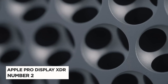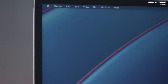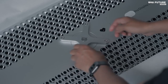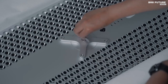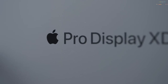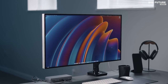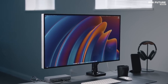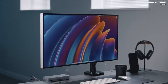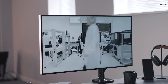Discover the Apple Pro Display XDR, a true game-changer in the world of monitors. Ranked at number two, this 32-inch behemoth is a giant leap in visual excellence. With its jaw-dropping 6K display, your content will come to life like never before. Whether you opt for the standard glass or the innovative nanotexture glass, this monitor offers exceptional clarity and precision. One standout feature is its outstanding peak brightness, reaching an impressive 1,600 nits.